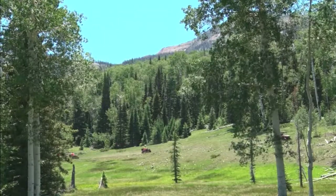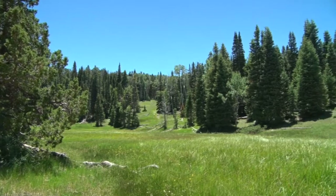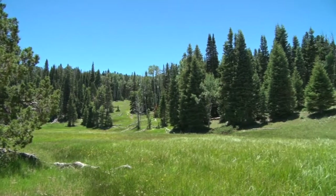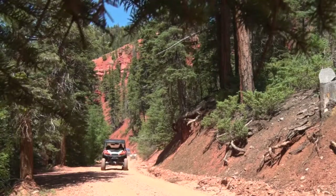My first impression of our ride today started out like this — green. Pastoral meadows that bring a strange calm to your mind. This was going to be a peaceful run through the forest. Quickly, however, that notion took a left turn.